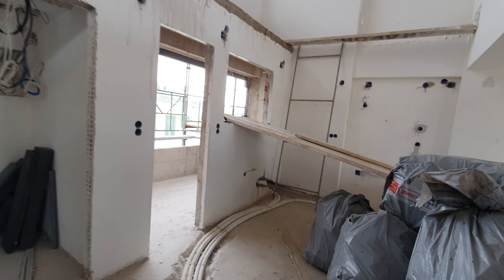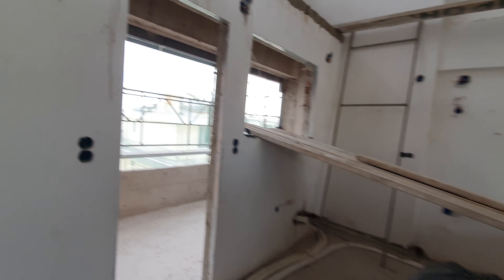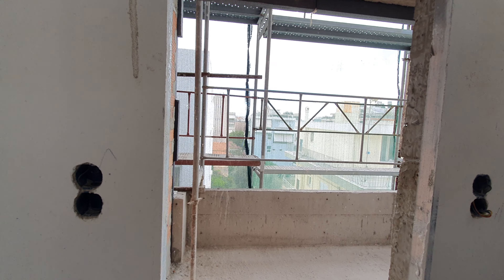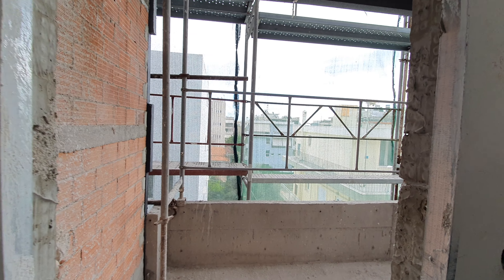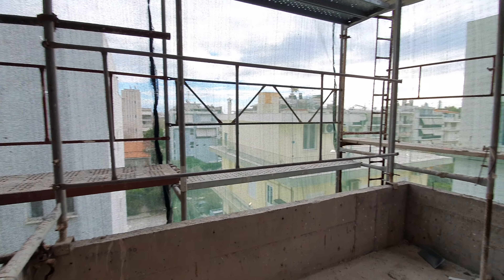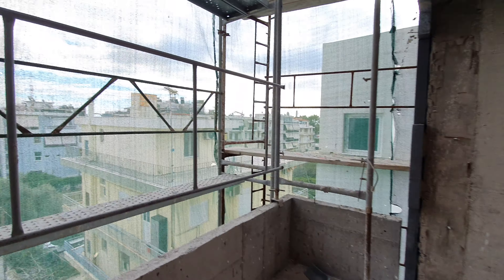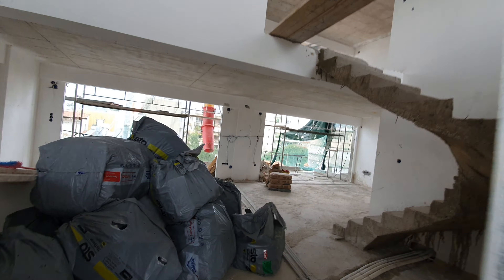There is some sea view, though it's not clear from here. The property has two underground parking spots and one large storage facility — the underground storage facility is 15 square meters.